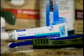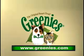For more information and helpful tips, including videos from Dr. Bellows, visit greenies.com.